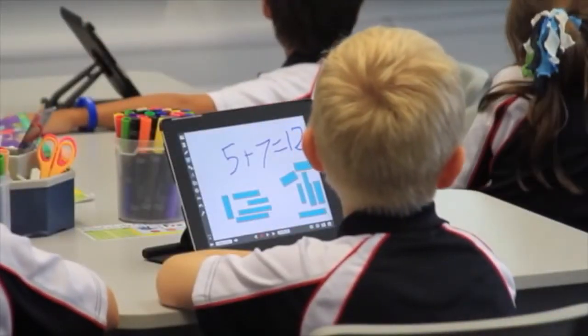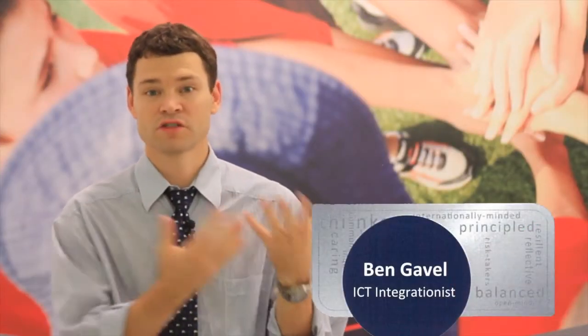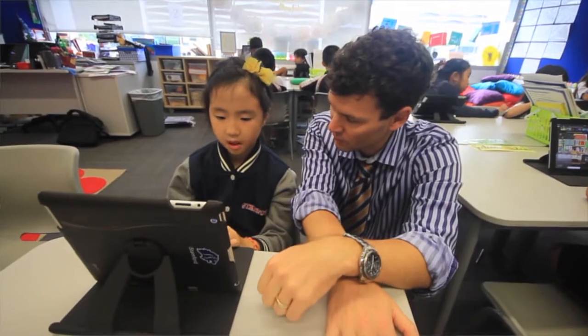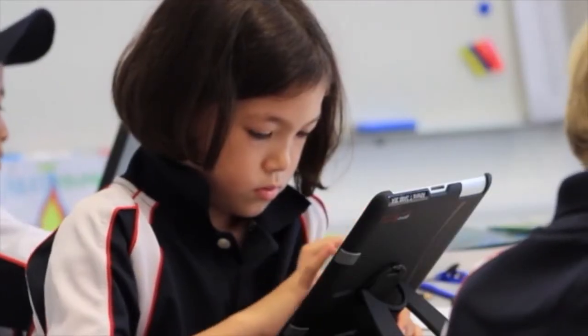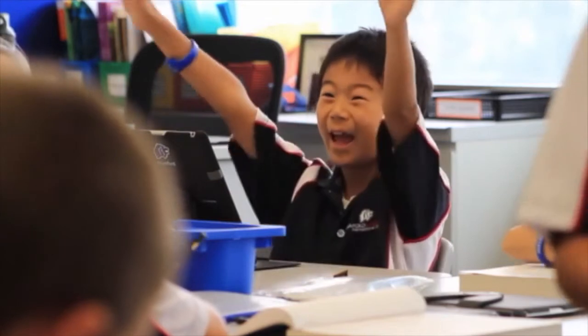What makes it such an interesting tool is that we're able to differentiate for every student in the school very easily. One student's iPad is not like another's, just like no two students are the same. They have different learning needs, they have different learning styles, and with the iPads and each student having their own, it makes learning much more customizable for every student, helping them achieve the most that they possibly can.